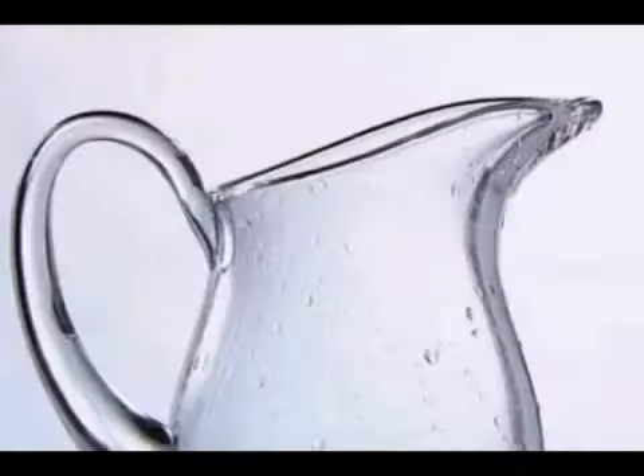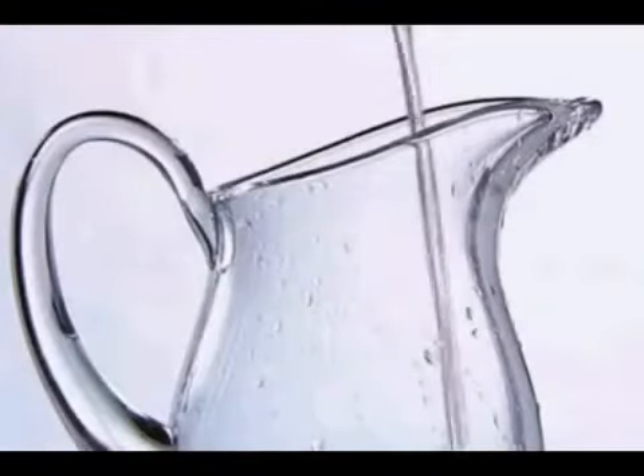We've used the latest scientific techniques to uncover a startling story of what's really in some of our takeaway chicken. Adding water is one of the oldest tricks in the food business. It's dirt cheap, and as long as it's labeled properly, it's usually legal. Many chicken producers claim water makes their product more succulent, but it also increases their profits.